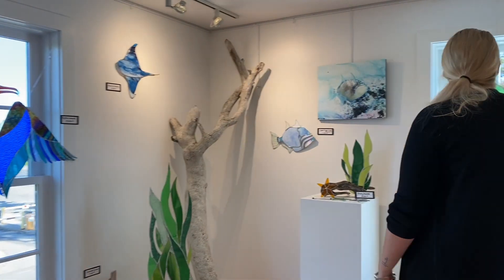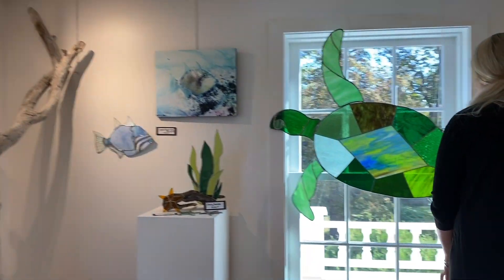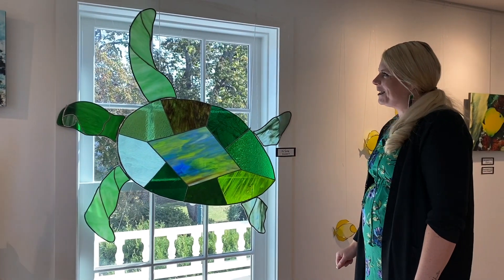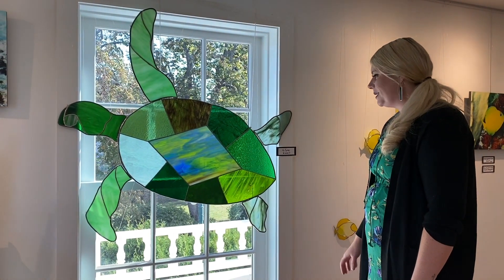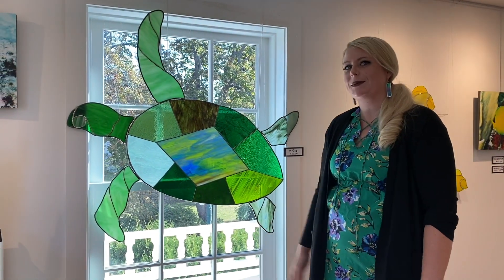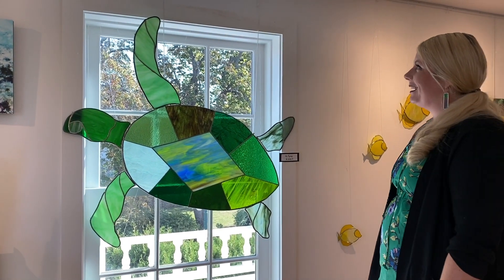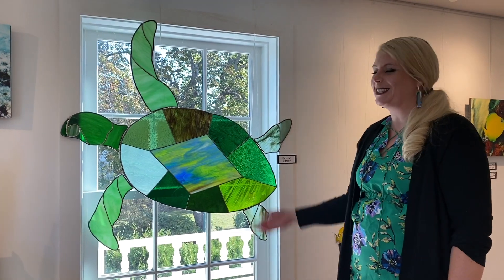Over here we have our big turtle, and it does take a feat of engineering sometimes. This piece is actually five different pieces put together, so it's a little bit hard to install, but once she's up, it's beautiful.